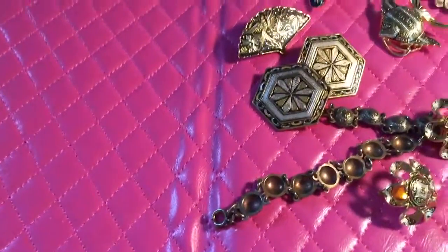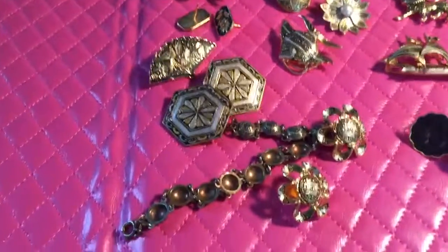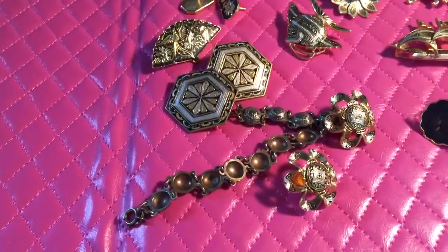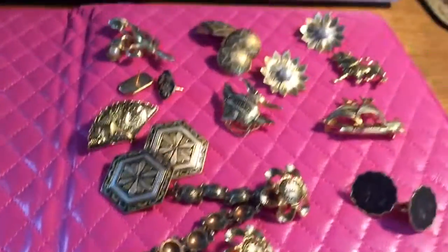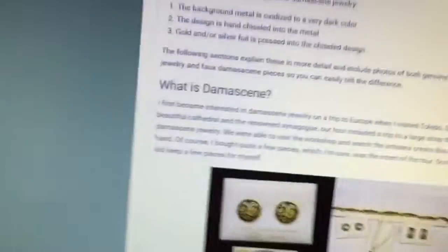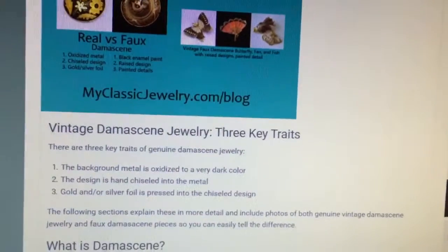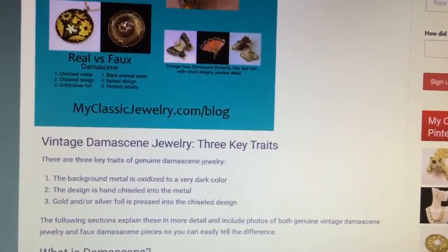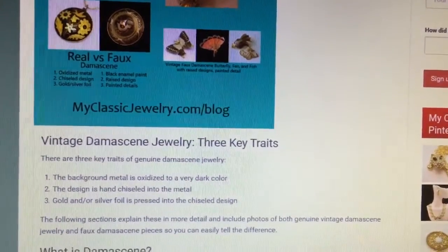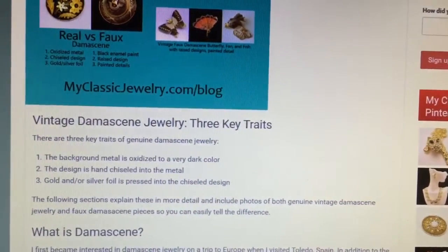I hope everybody's summer is going well. My sales have been slow, but we can expect that in summertime. Check out this website — it looks pretty interesting and you can learn all about damascene from it. Thanks for watching, have a blessed day, be kind when you're picking, and if you like these kinds of videos please like and subscribe and leave me a comment — I love the comments. Thanks for watching, bye!